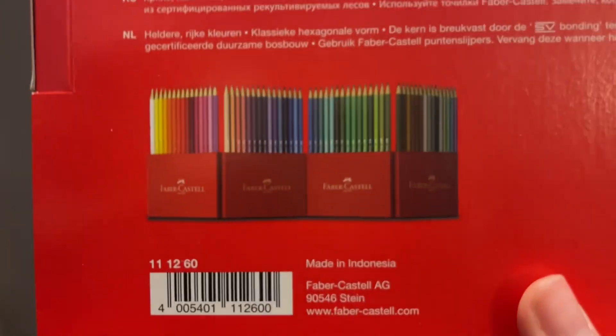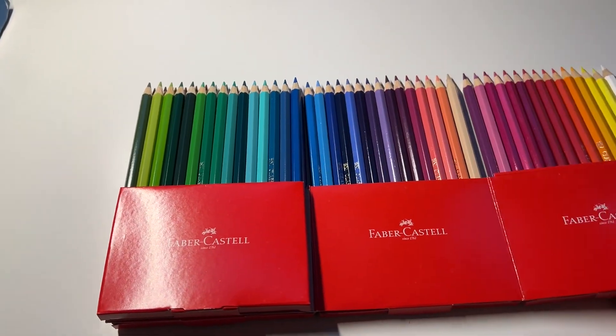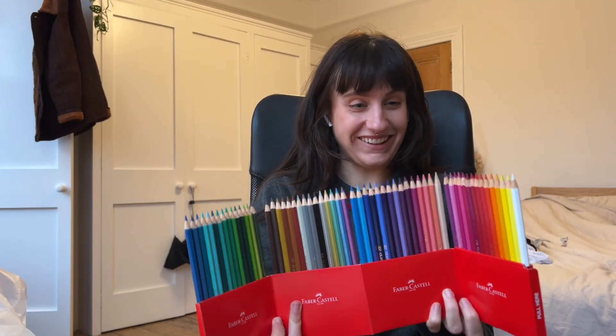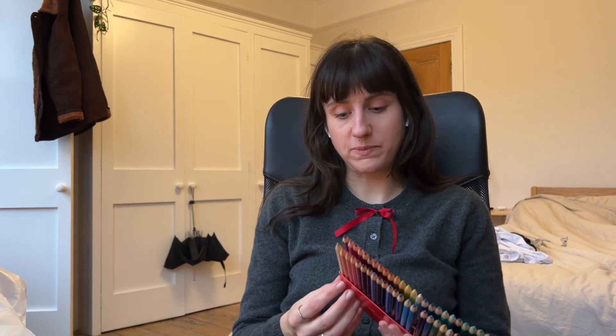I'm going to open my colour pencils and show you the whole selection of colours I've got. How good is that? That's so many colours. I'm so excited. I haven't had coloured pencils in so long.